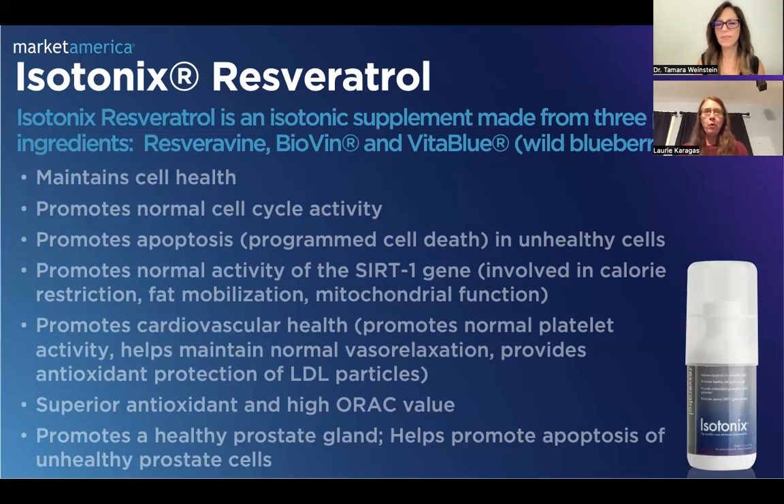In eating maybe some poor food choices, I absolutely love the fact that this helps that SIRT1 gene, because that gene also promotes calorie restriction and fat mobilization. Listen, if I'm going to eat that cheesecake — because if you eat the whole cheesecake without cutting it, that's still one piece — you want your body to have that normal calorie restriction. You want that fat to be mobilized. You want those cells to be as healthy as they can be.